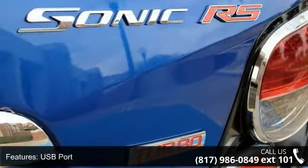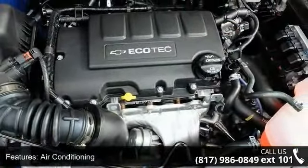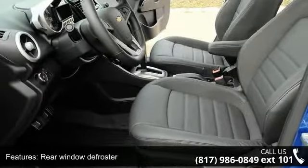Low mileage is an important factor in your purchase, and this vehicle delivers a low odometer reading. A test drive is waiting for you — call now to schedule an appointment at our dealership.